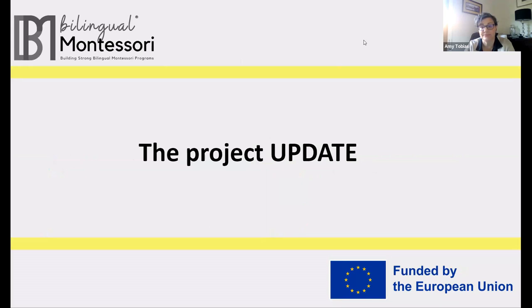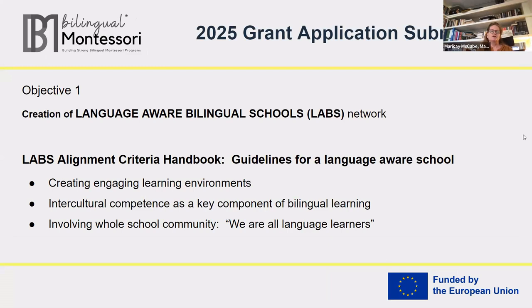What we like to do is take a few minutes and update you on the work of our current grant, which is called Building Elementary Programs in Montessori Schools. Some of you who receive our newsletter will be aware that we recently, last week, turned in an application for another Erasmus grant. Since I had asked people to contribute their thoughts via the questionnaire, I wanted to share with you what was in the proposal. There were three main objectives.